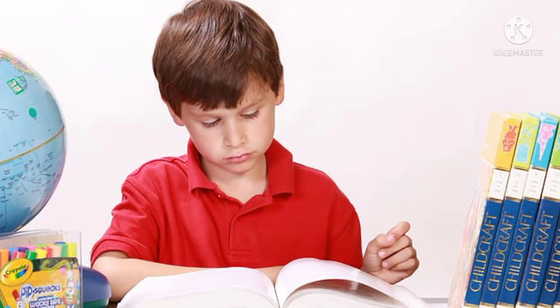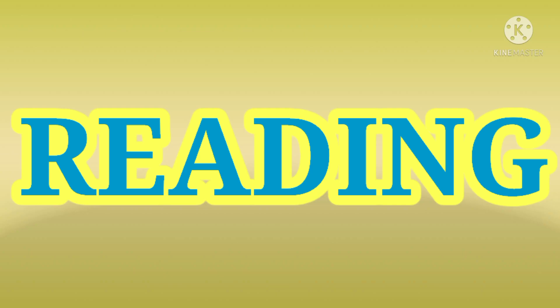What is the boy doing here? Reading. He is reading. R-E-A-D-I-N-G. Reading.